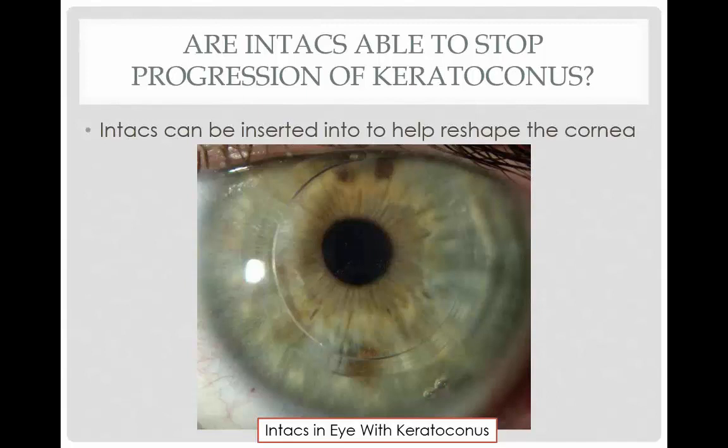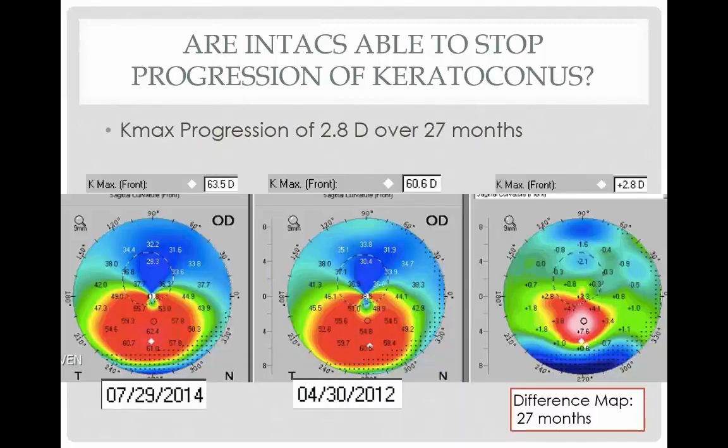What about INTACS? INTACS is another nice therapy for patients with keratoconus that can reshape the cornea, and some studies suggest that the progression rate does reduce with INTACS. But I want to show what happened with a patient of mine — a friend — looking at the change in shape over time with Pentacam difference maps. From 2012 to July 2014, even though he had INTACS in his eye, there was progression over time. The key thing to understand is that eyes with INTACS can still show progression, and therefore you might want to still consider crosslinking in these patients.